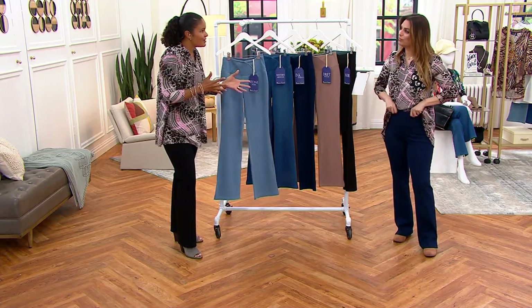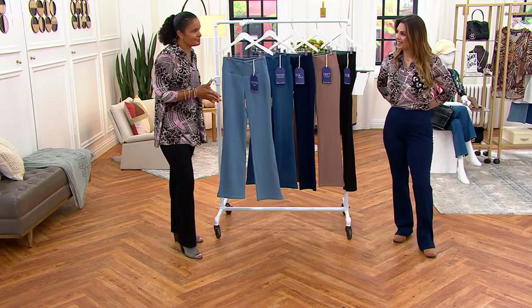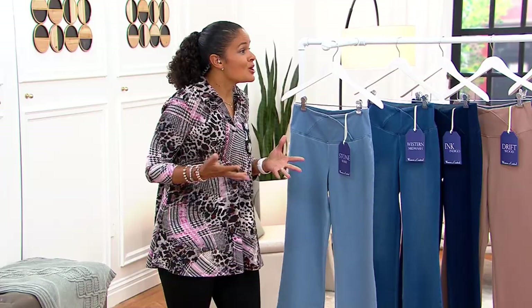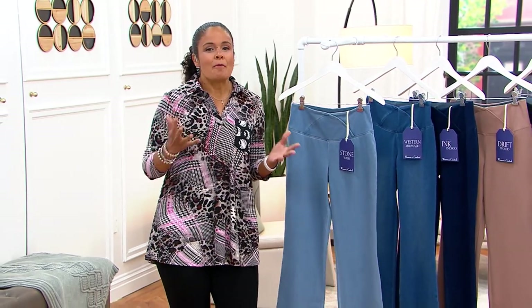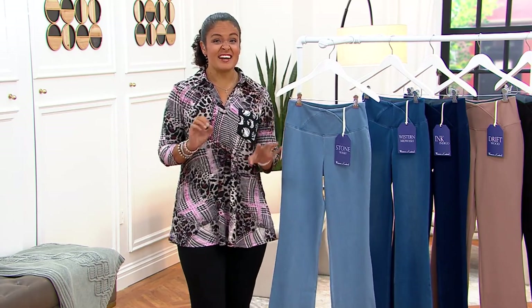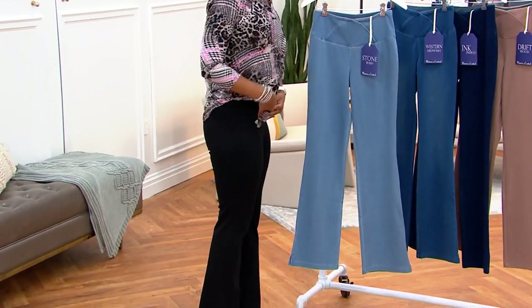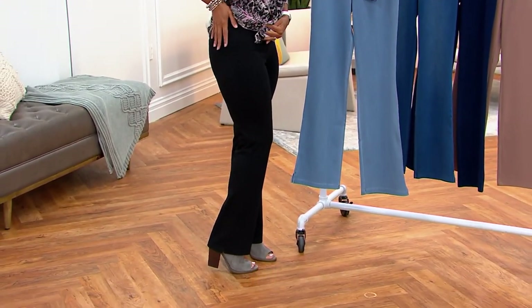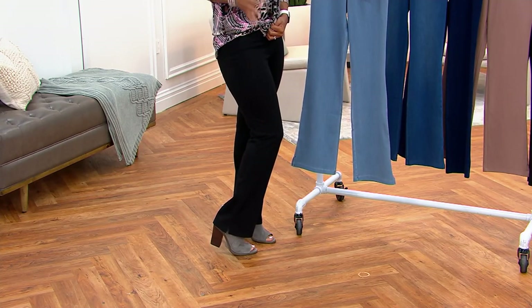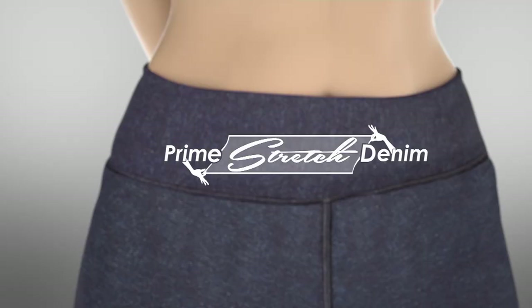Renee has taken our traditional Prime Stretch and upgraded it by adding a little bit of poly. It's 56% cotton, 29% poly — and that's not just any poly, it's poly from recycled water bottles, it's Reprieve poly. She added not 1, not 5, not 10, not even 14, but 15% spandex. So you get all of the gravity lifting, smoothing, and uplift we know and expect from Renee in a denim. Traditionally Prime Stretch only had 5%, so she's upped it to 15%.